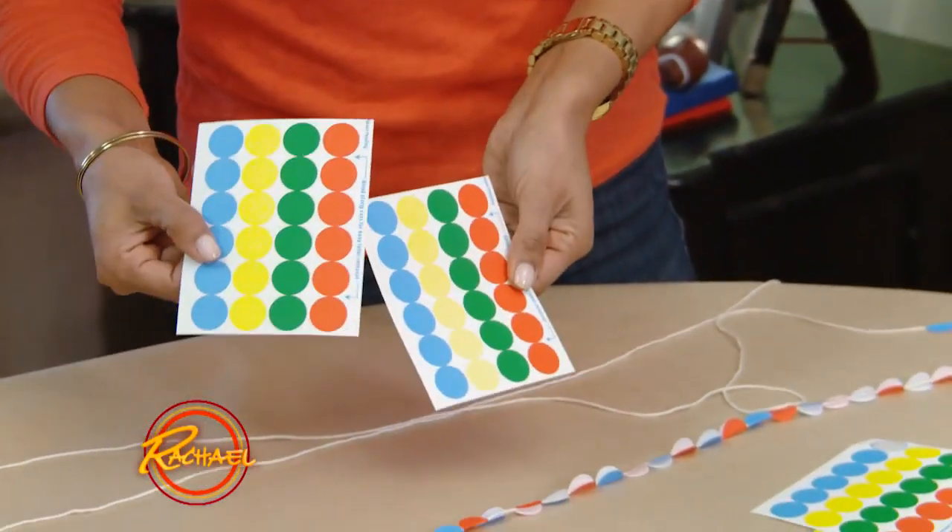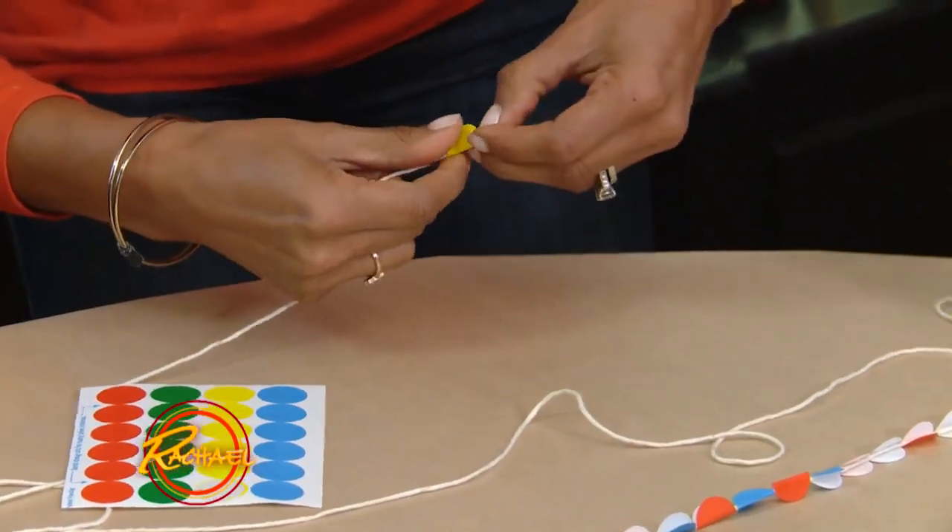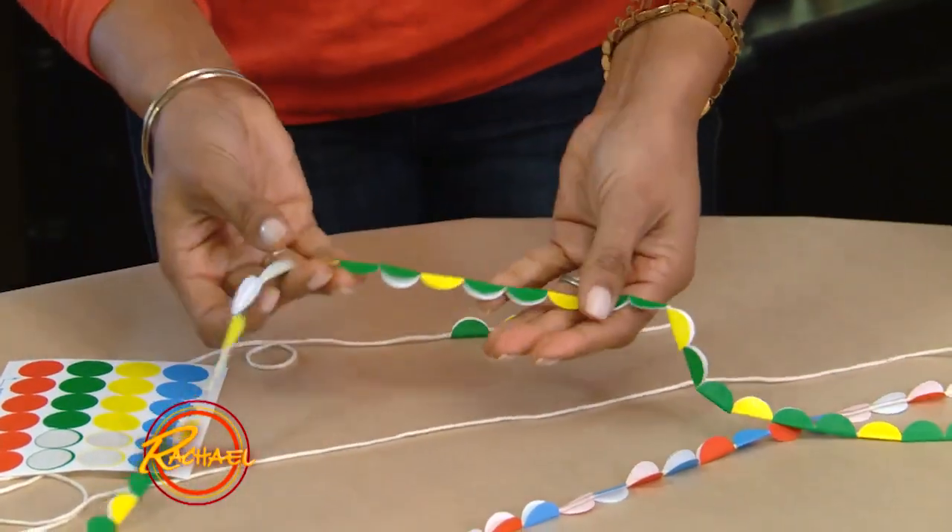We're going to take some string and some office supplies like these stickers, and we're going to make homemade garland. We take one end of the string and basically just fold it over. It's a little time consuming, but a great way to keep the kids busy.